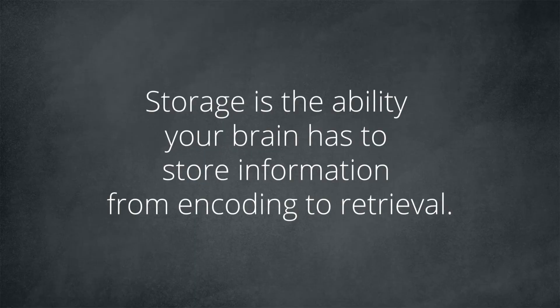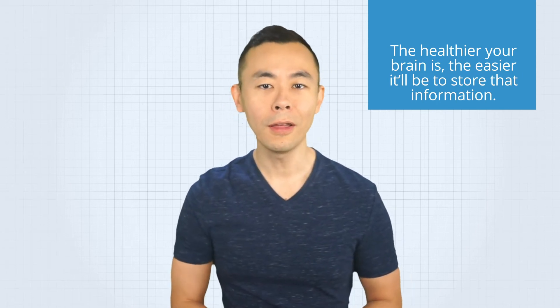Once the encoding is done, your brain begins the storage process. Storage is the ability your brain has to store information from encoding to retrieval. Once the information is encoded in your long-term memory, it needs to stay stored until you want to use it. When you encode something, a memory trace is physically engraved in your nervous system — a physical change that represents an experience you've had. The healthier your brain is, the easier it will be to store that information. Having a healthy life will positively influence your ability to remember things.